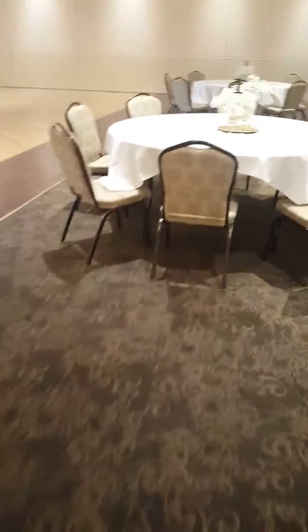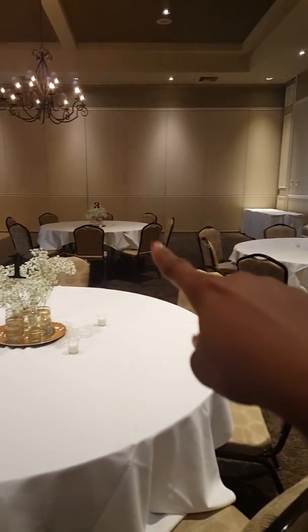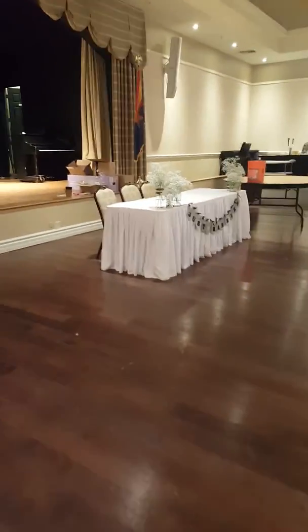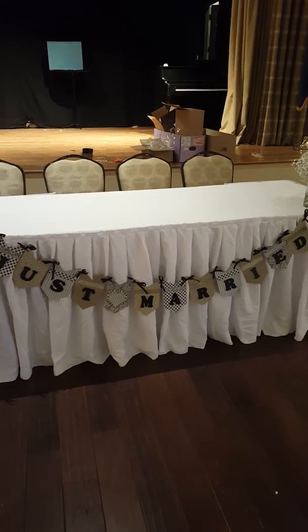Then they'll come over here, and we have one, two, or three tables. Obviously, this is the head table — this is where the bride and the groom and their two boys will sit. It has a sign that says 'Just Married' out on the front of it.